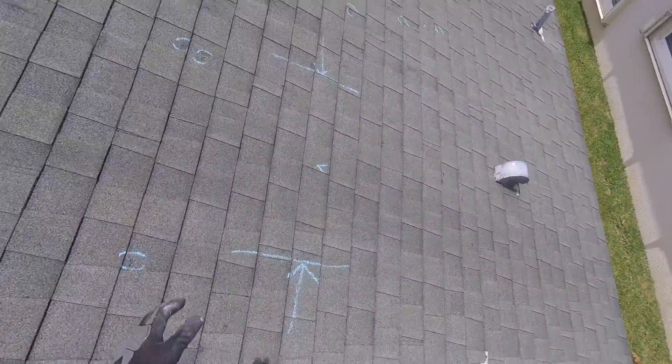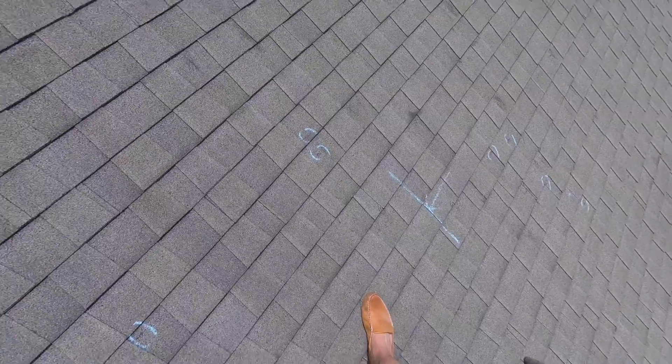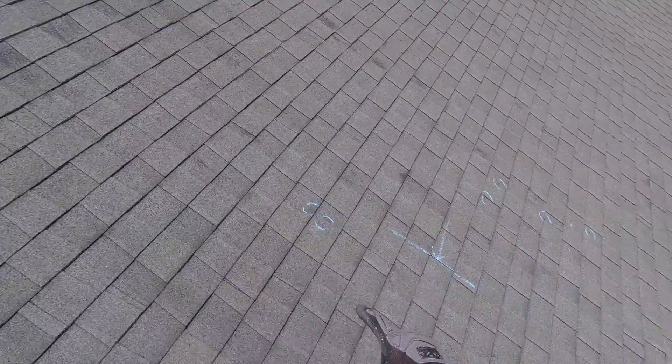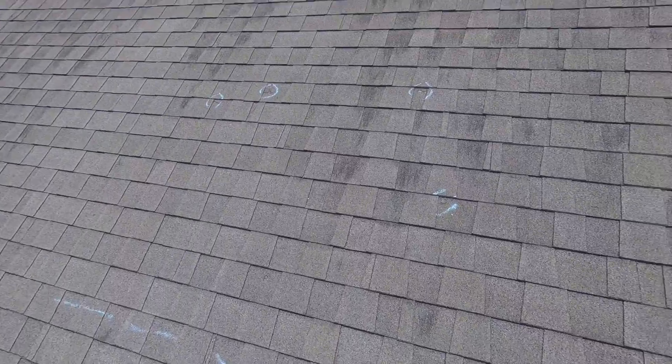When I was walking here, there was a very suspect soft piece of plywood right here that we'll replace. Then I started seeing all these what look like hail impact marks, and I'll talk more about those as well.